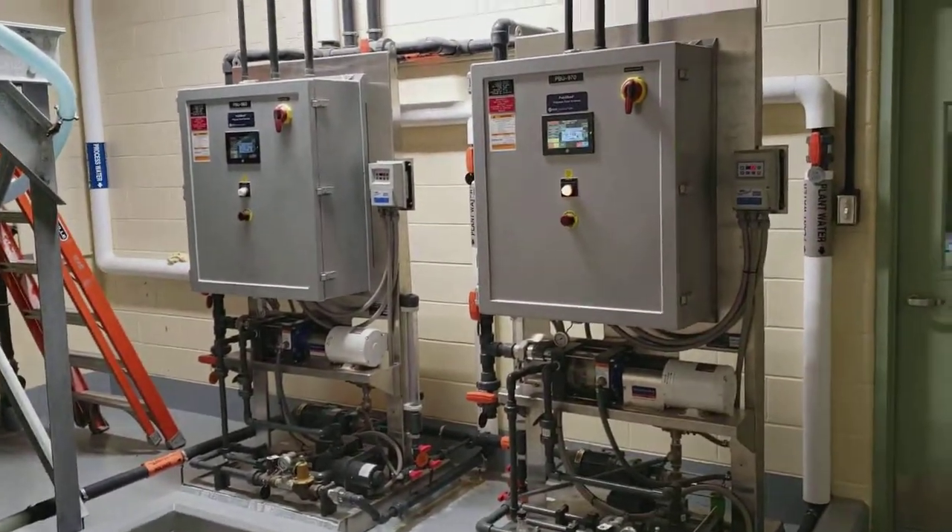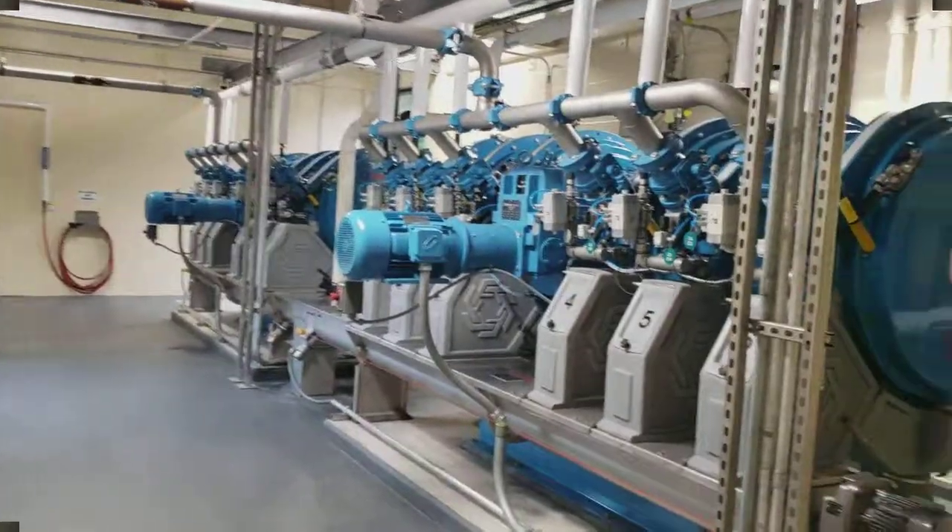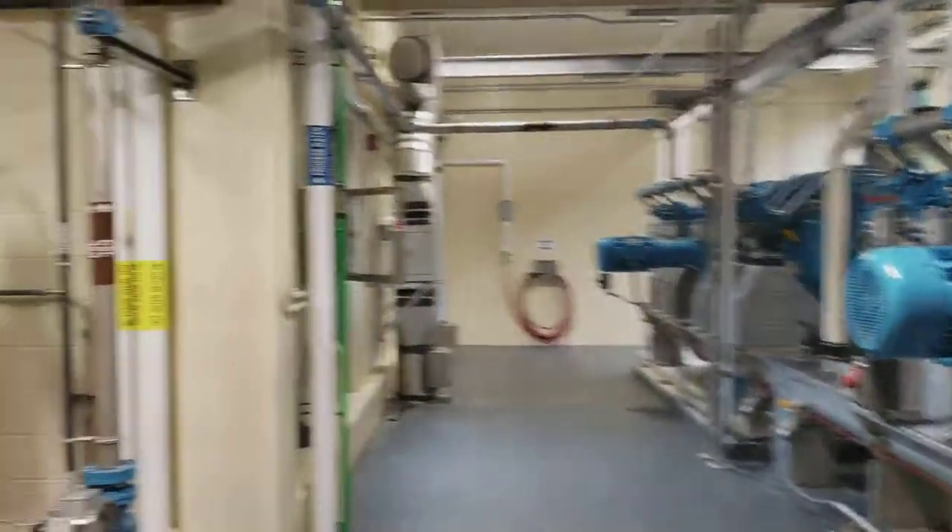The sludge is pumped directly from the holding tank into a mixer where it is blended with a precise amount of polymer before continuing on to the rotary press.